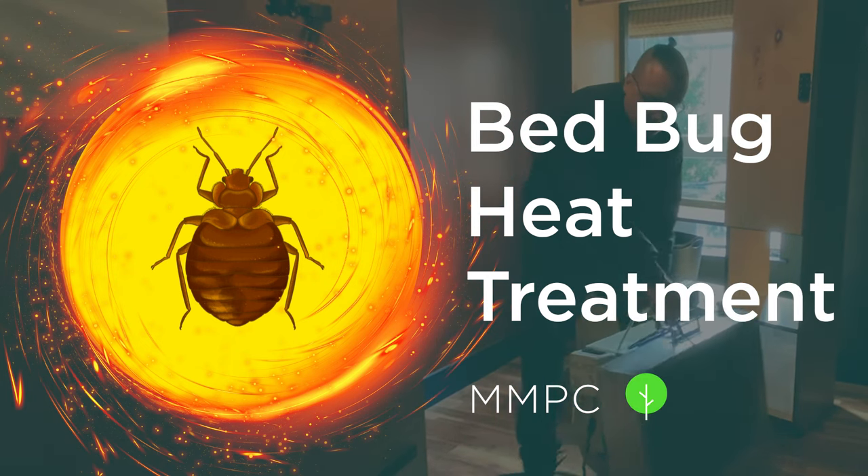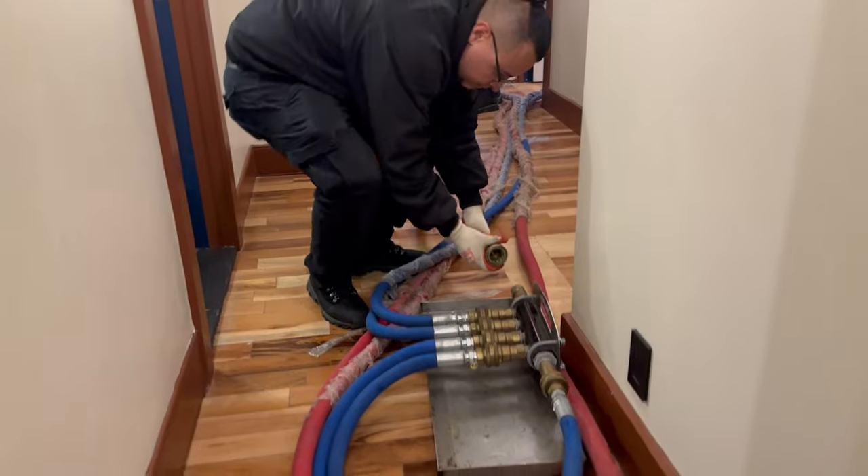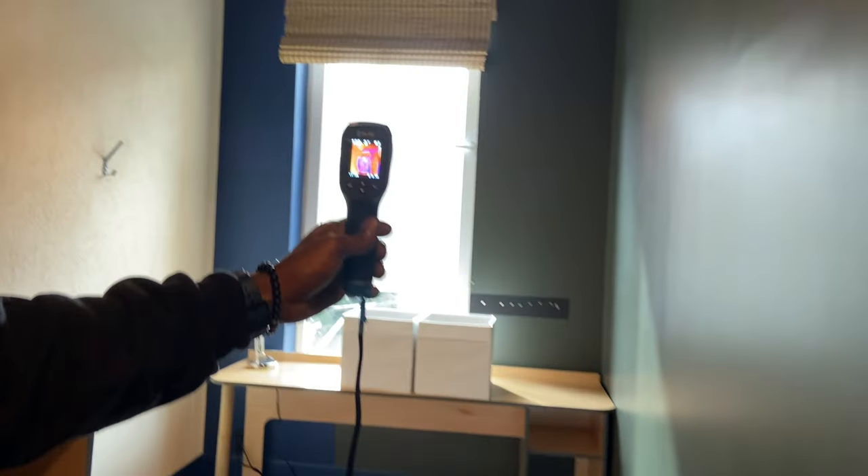If you're dealing with a severe bed bug infestation, heat treatment can be an effective solution. In this video, we'll show you how a bed bug heat treatment works and what to expect.